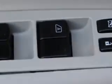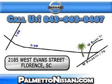See us at Palmetto Nissan today. Just give us a call and we will be happy to answer vehicle questions, discuss financing or trade-ins. You can drive away today with a great vehicle from Palmetto Nissan. We are easy to find in Florence at 2185 West Evans Street. Come see us.